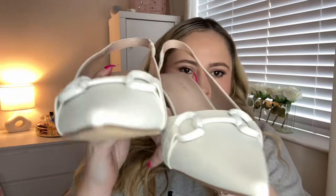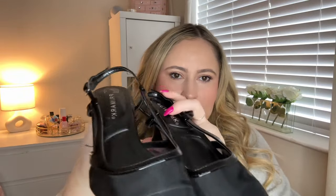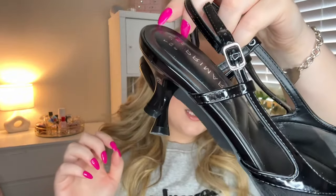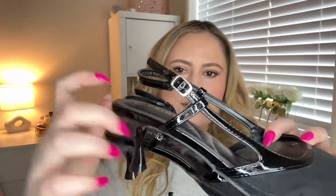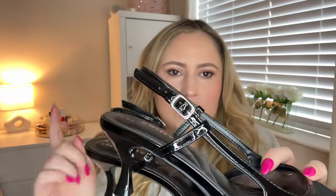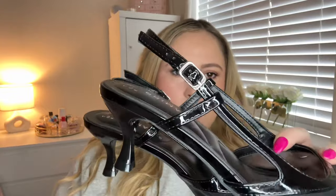The other slingbacks I got are these ones — they're the black version of those but with a little kitten heel. I like that they're adjustable on the slingback with a buckle, whereas the other ones are just stretchy. Those were only £16 — the other ones were £16 as well.